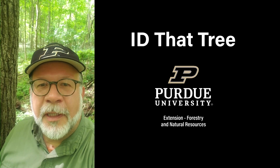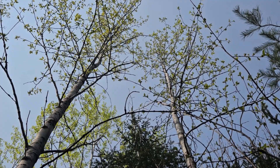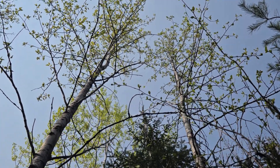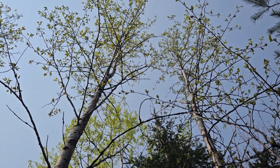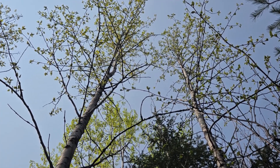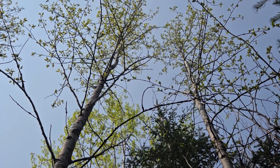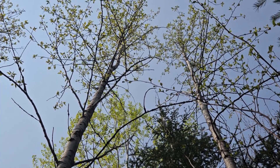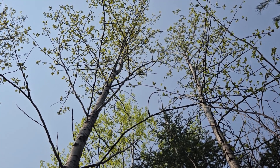This is Lenny Farley, Purdue University Extension Forester. Now let's ID that tree. In this edition of ID that tree, we're going to take a look at a species of tree found in the north woods of the Upper Peninsula of Michigan and northern Wisconsin. We're doing that because of the long history Purdue University has had of sending students to the north woods for a five-week summer practicum to develop their field skills.